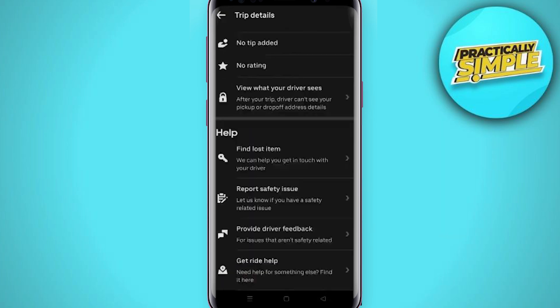You can also see the option 'Provide Driver Feedback.' If your driver was rude, the car was dirty, or you didn't feel safe and didn't enjoy the ride, you can leave a review in the appropriate place.